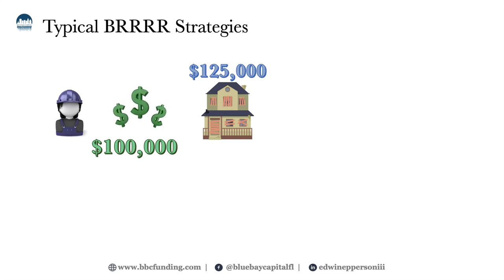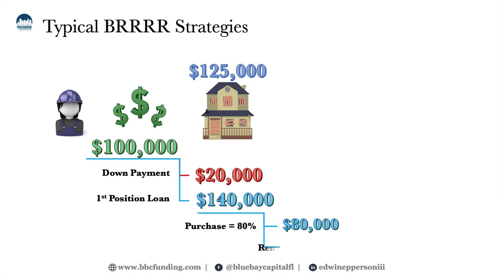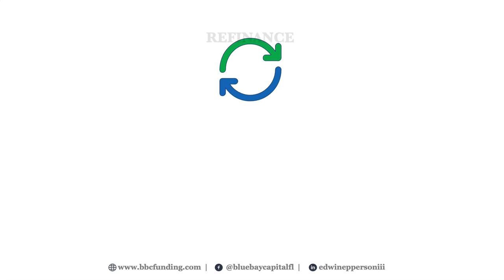Let's take this property — you're able to get this $125,000 property under contract for only $100,000. You will have to put 20% down on the purchase and then get a loan for the remainder of the purchase and the renovation. Let's say the renovation will cost $60,000. Here you can see the breakdown: you complete the renovation, the lender's $60,000 has been put into the property, and the property is now worth $225,000. Your total hard cost breakdown is $20,000 down plus the lender's $140,000 loan.